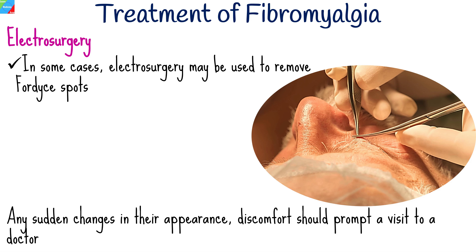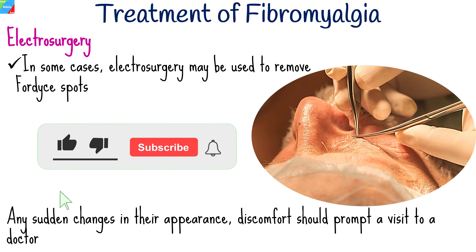While Fordyce spots are generally benign, any sudden changes in their appearance, discomfort, or uncertainty about their nature should prompt a visit to a healthcare provider for a proper evaluation.